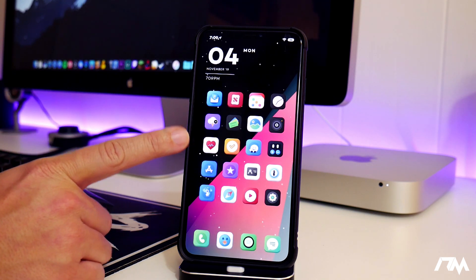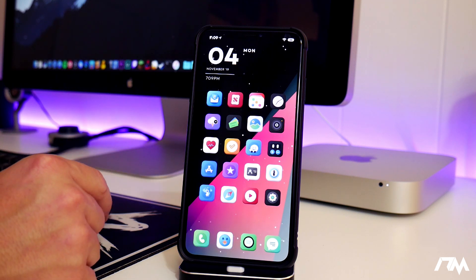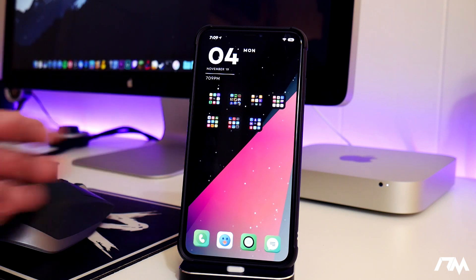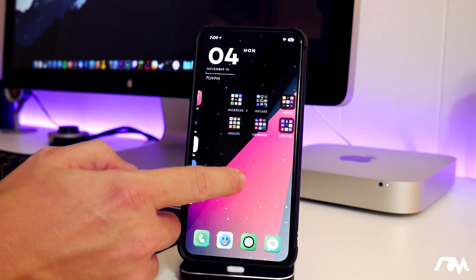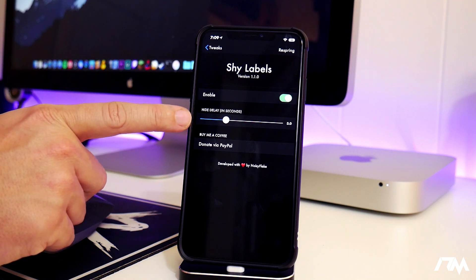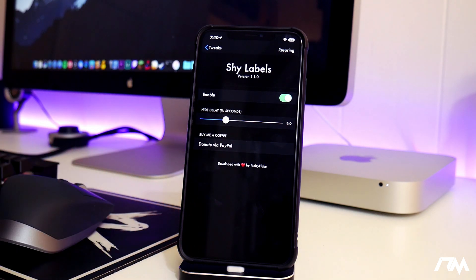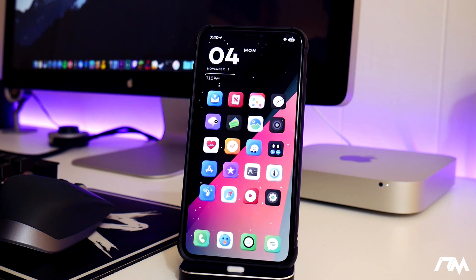The next tweak you've probably noticed is that my icon labels disappear after three seconds, which looks really cool and is very handy for a minimalistic look. The problem is that with no labels, especially on folder pages, it's hard to remember which folder is which. Thanks to the tweak Shy Labels, the labels display for a few seconds — configurable in the settings. It's a simple on/off toggle with a hide delay; I have mine set to three seconds. Very functional tweak.